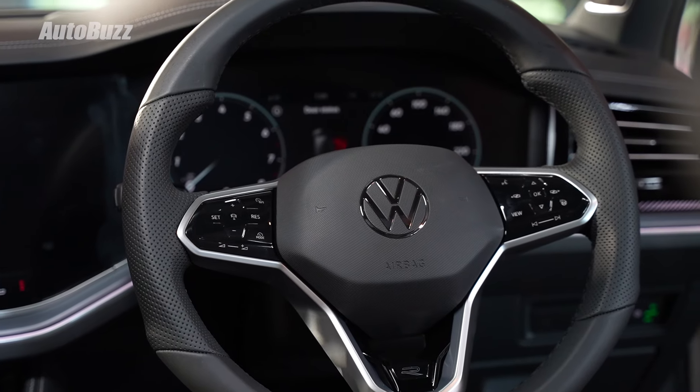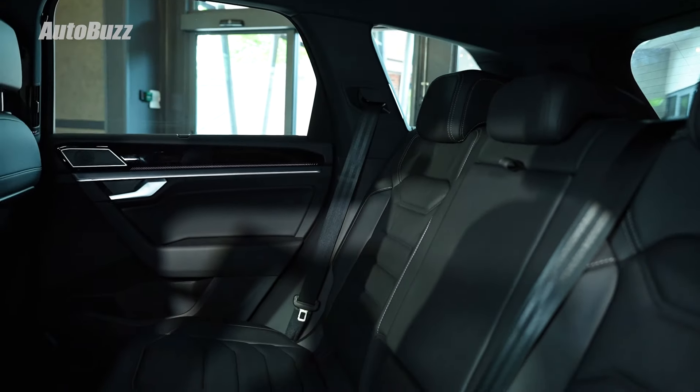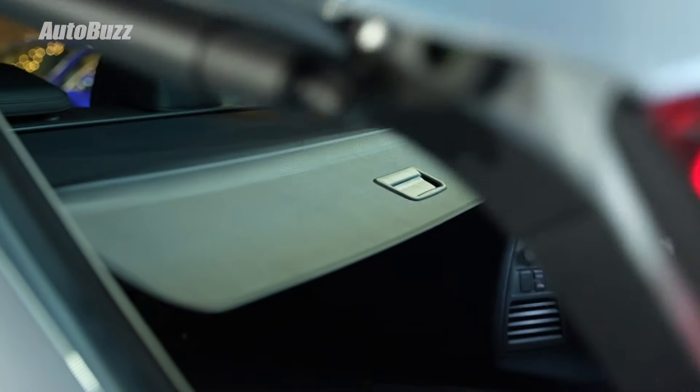The big daddy Volkswagen is now finally back here in Malaysia. This is the third generation Volkswagen Tuareg, and we're more than a couple of years late. But the good news is this year it will be locally assembled right here in Malaysia, and that's why they're now able to finally offer this at a fairly reasonable price.